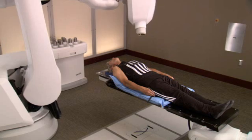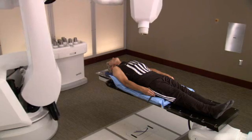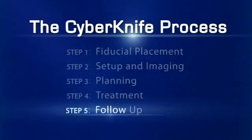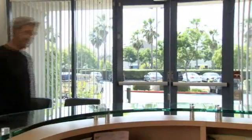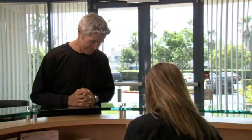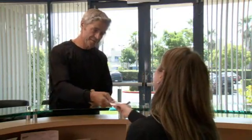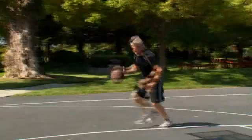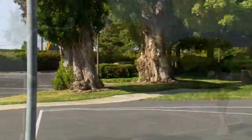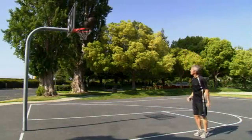Nothing will be required of you during the treatment, except to relax and lie as still as possible. After completing your CyberKnife radiosurgery treatment, it is important to schedule and attend any follow-up appointments. You must keep in mind that your tumor will not suddenly disappear. Once treatment is complete, most patients quickly return to their daily routines with little interruption to their normal activities.